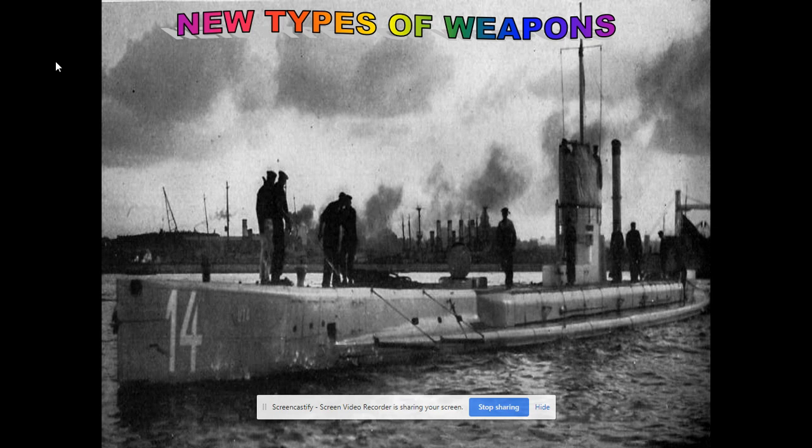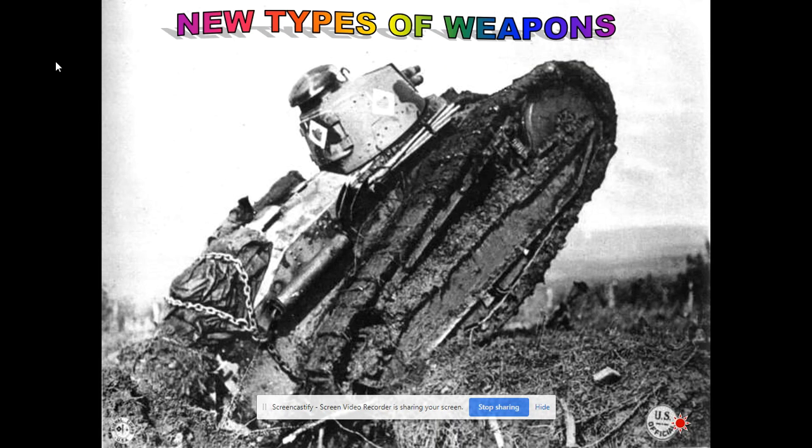Submarines — the first time submarines were used was in World War I. The Germans used them very effectively, and it's because of unrestricted submarine warfare that the United States is going to enter World War I. It was a stealthy way to destroy shipping, which was vital to both sides. What weakens Germany — and some military historians claim this led to Germany's downfall — is the British naval blockade and the inability of the German Navy to break through it.